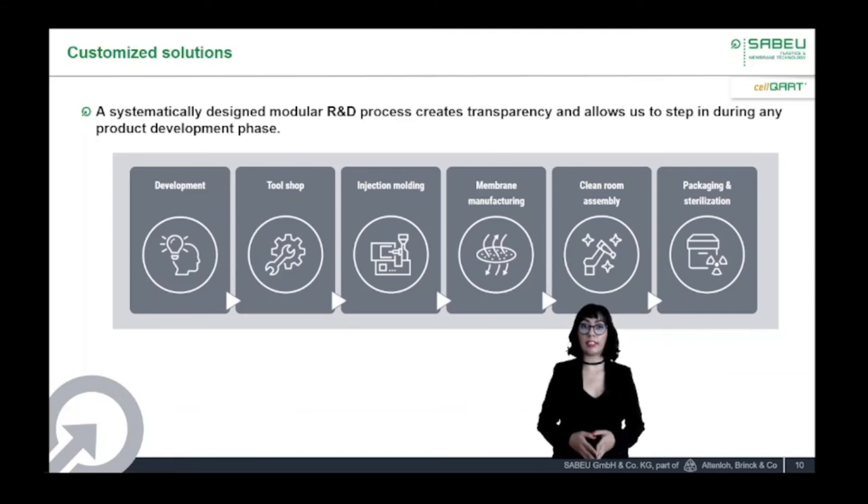We guarantee high availability and secure, economic production of products in clean rooms and control areas. We are unique in that all production of our plastic and membrane components, their assembly and packaging, happens under the same roof. This allows us to have strict control and therefore we guarantee 100% consistency. We are familiar with all common sterilization methods and will help you select the most suitable for your application. This systematically designed modular research and development process creates transparency and allows us to step in during any product development phase. If you are interested in challenging us with your individual plastic and tissue-culture-treated membrane application, just contact us and we would love to discuss the possibilities.